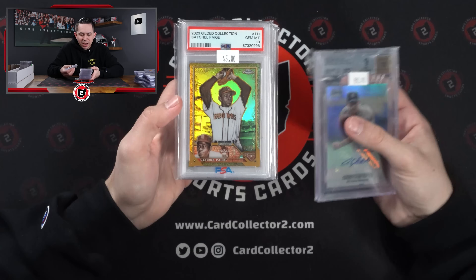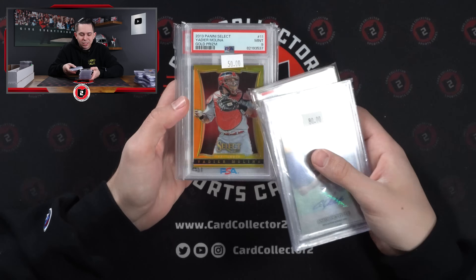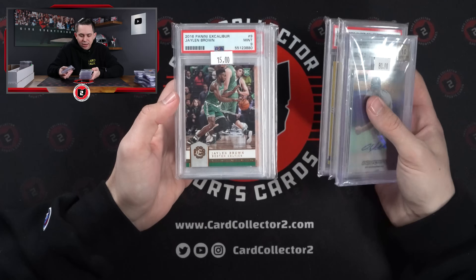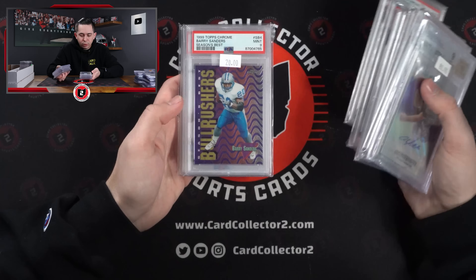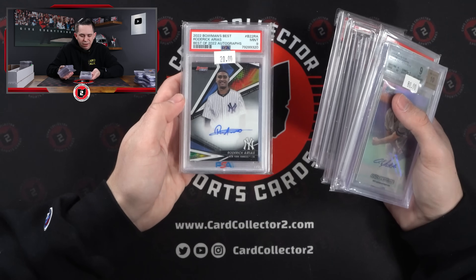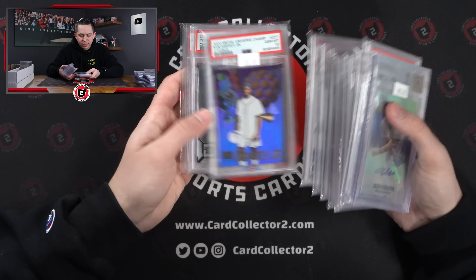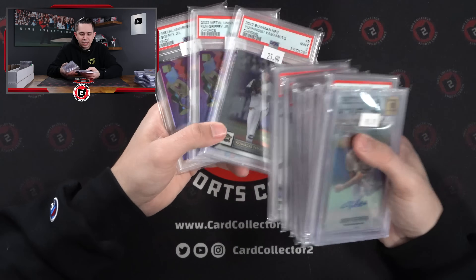Andy Pettit Auto, Satchel Paige 99 PSA 10. Yadier Molina — this is second year Select to 25, PSA 9. Jalen Brown, Crosby numbered, Spencer Steer, Eloy 10. Refractor Barry Sanders. Arius 9, Bowman's Best Auto. And then a couple — I think there's two of these — two Kenny Griffey Jr. Z-Force 10s, and then a Yamamoto Bowman Chrome 9.